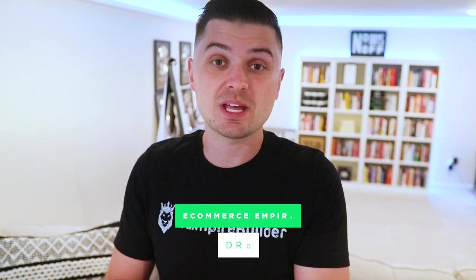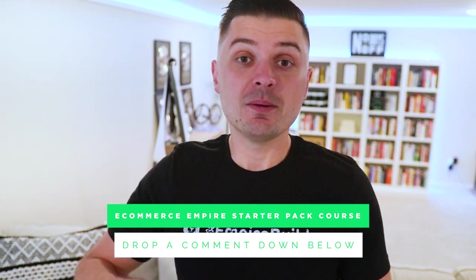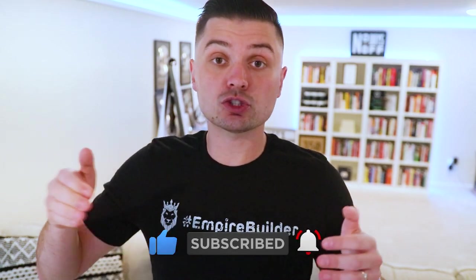Before we get going, as always, we do a giveaway here on the channel. Today's giveaway winner is going to get our eCommerce Empire Starter Pack course completely for free. All you've got to do to enter is drop a comment down below on today's video, make sure you're subscribed, hit the like button, and most importantly, hit that notification bell so you can tune into the next video to see if you're that lucky winner. Make sure you watch this whole video because we're going to be announcing that giveaway winner.